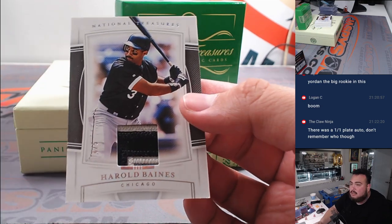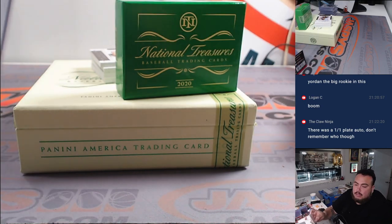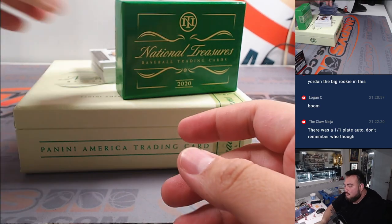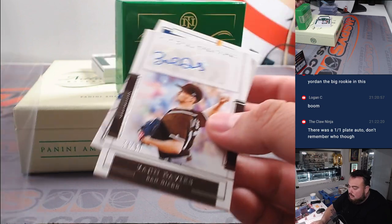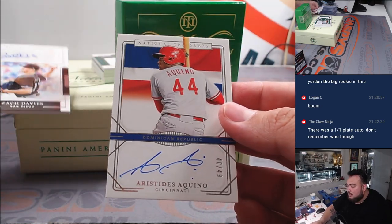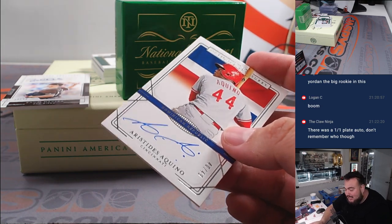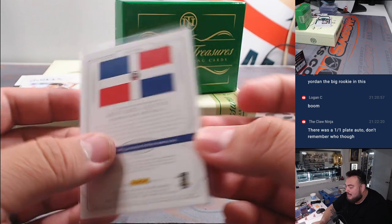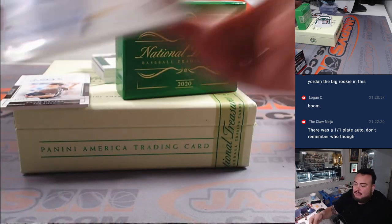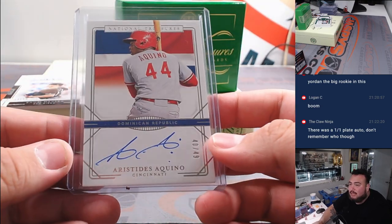How about a four-to-five Harold Baines for the White Sox? A little patch there — Chicago White Sox, going to Brent. And we got a numbered-to-99 Zach Davies for San Diego. This other guy — I remember in 2019 at the end of the year he hit like eight or nine straight home runs and everyone thought he was going to rake it for the Reds, and then just nothing unfortunately. Still a hit for Walter.